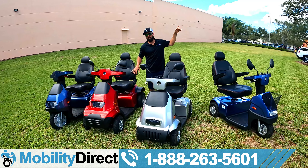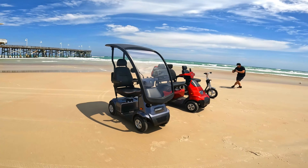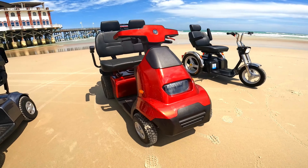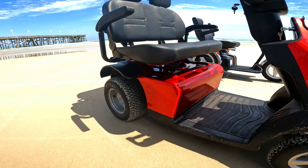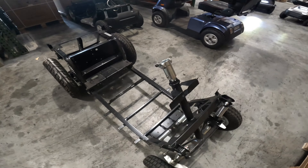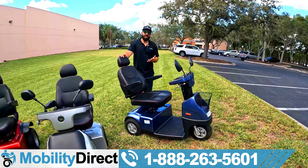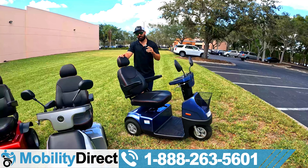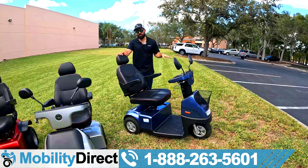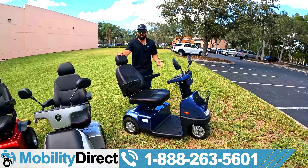They're all made by Afikim. Afikim is a manufacturing company that, in my opinion, is the most dependable one out there. They make high-quality products built in Israel — built like tanks, and they just last longer than any other scooter I've seen on the market. Afikim's been around for well over 50 years. They're so confident in their build quality that they offer a repair contract for free for two years. You get a parts warranty as well — parts are covered for two years on the motor and electronics, plus a lifetime limited warranty on the frame.